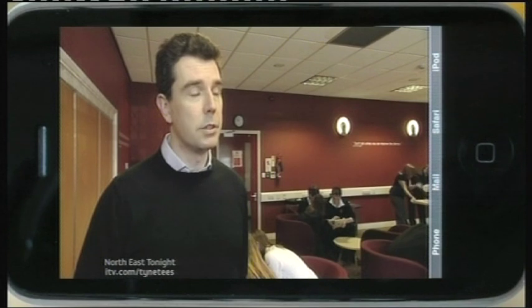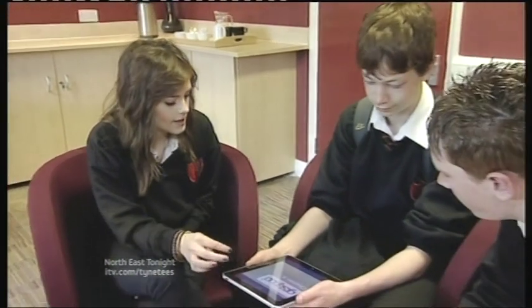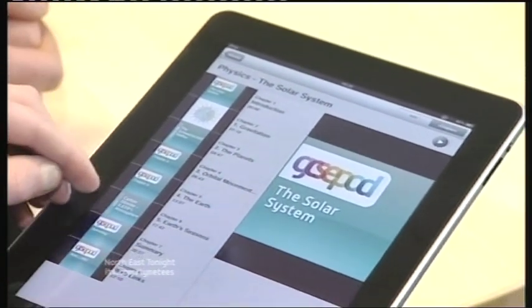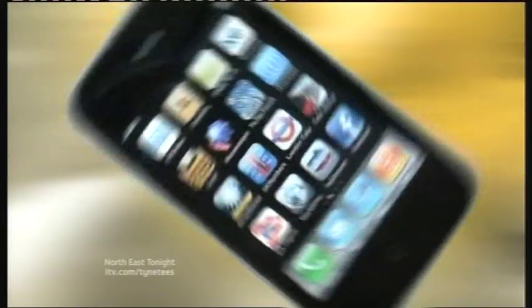So that the students have a real audio-visual learning experience. More than a hundred schools have subscribed to the service, which then allows the students to download the information for free. Here at Long Benton Community College, they're hoping to see immediate results when pupils start taking their exams this week.